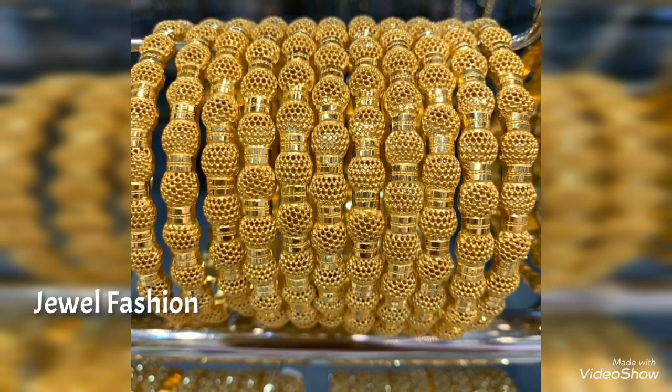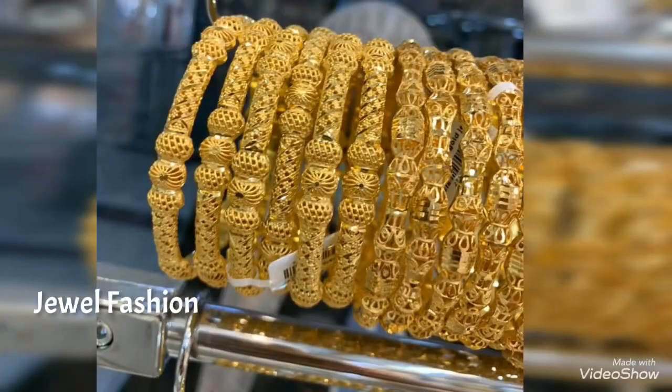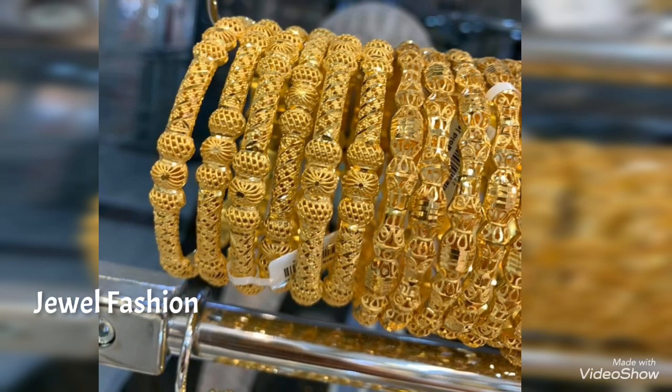Here you can see the completed design of the collection, where you can view each design from the beginning as well.